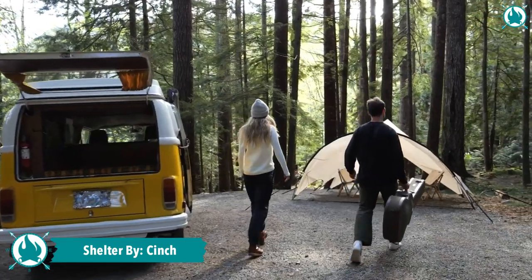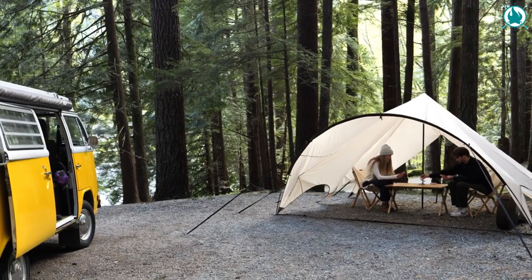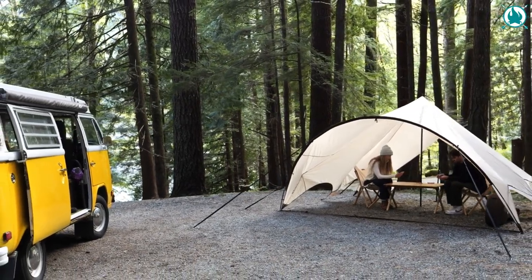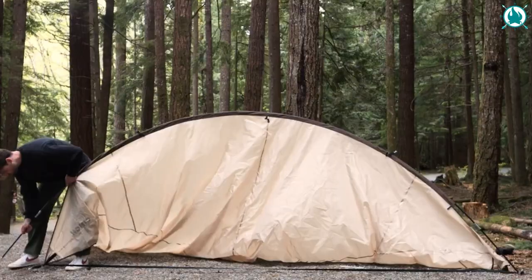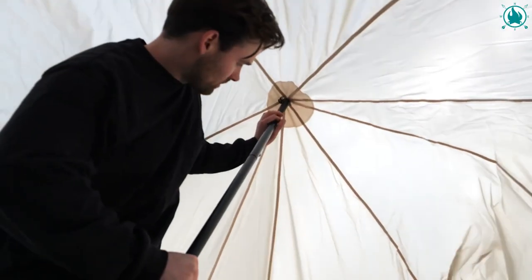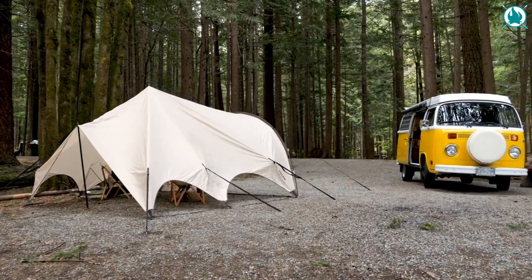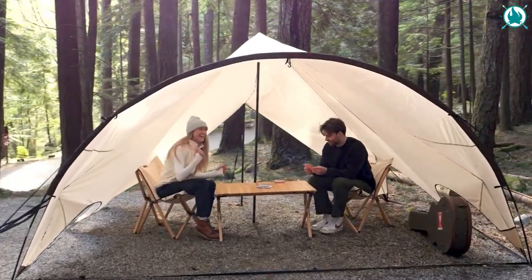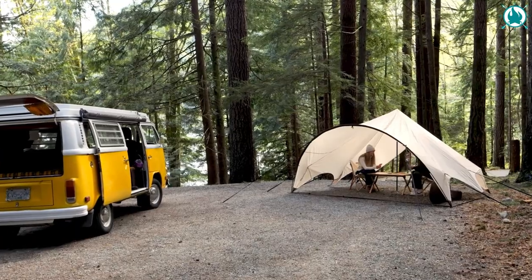Get ready to take your camping adventures to the next level with the Shelter by Singe. This wonder combines the best features of pro tarp setups and transforms them into an easy-to-use package that anyone can enjoy. With its waterproof canvas and maximum shade and sun protection, you can experience the wonder of the outdoors while staying safe, dry, and enclosed. Setting up the shelter is a breeze,